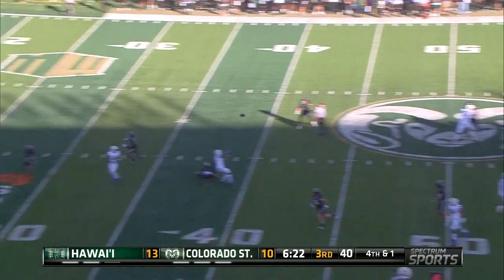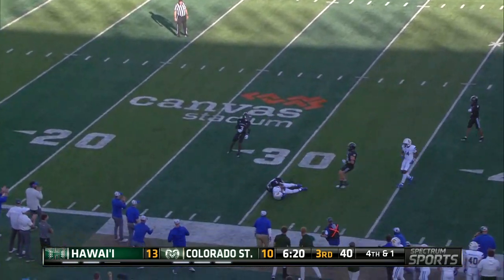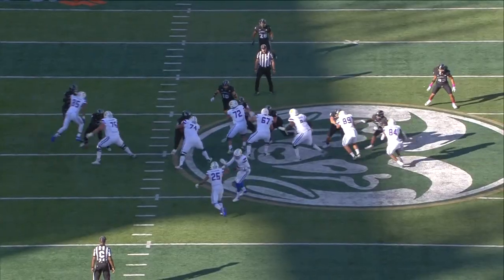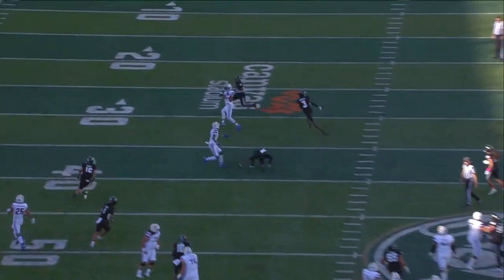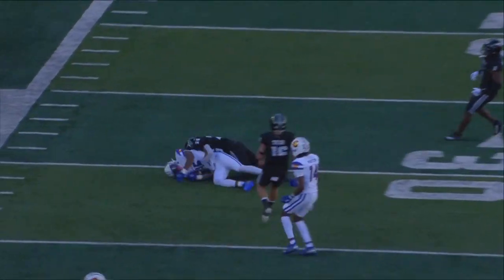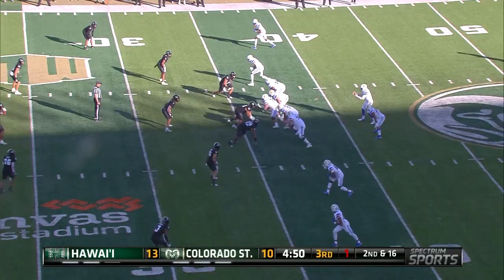Fourth down conversion attempt. Millen, the throw is caught at the 30. And the second level was the corner route. And what a throw it was versus Manco. It's nice to see him back on the field.